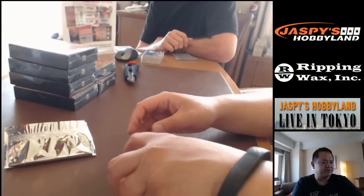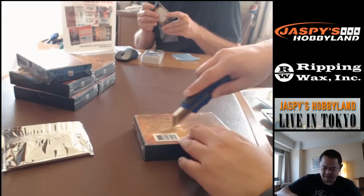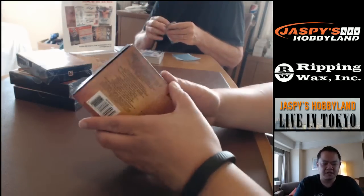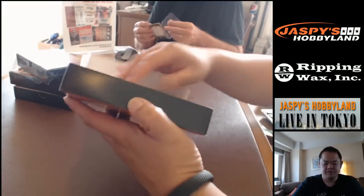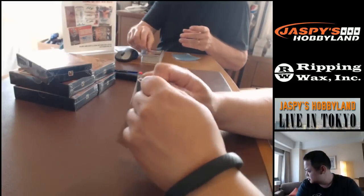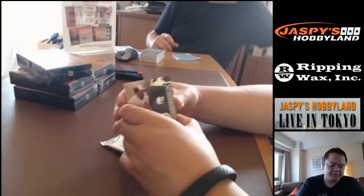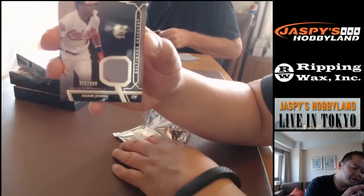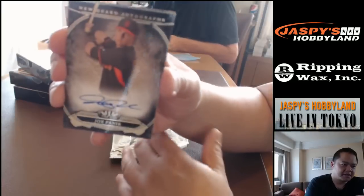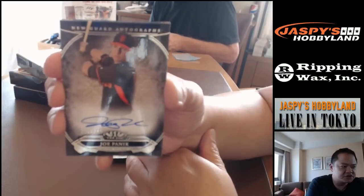For the Los Angeles Dodgers, that would be Michael B — Michael B's having a nice break. Congratulations Nancy on Washington. How about the Baltimore Orioles — Adam Jones jersey card, 221 out of 399. And Joe Panik for the San Francisco Giants, number 15 out of 399.